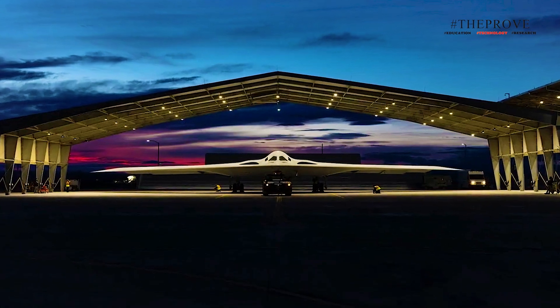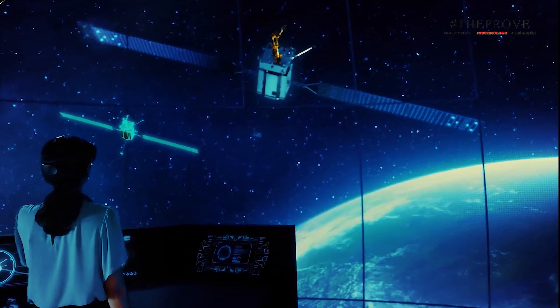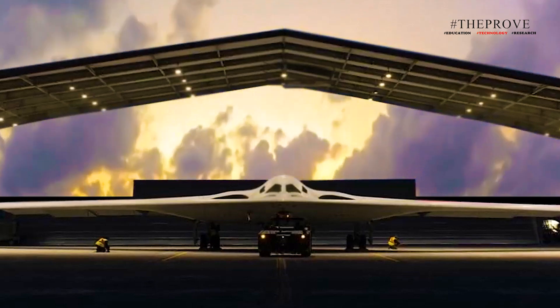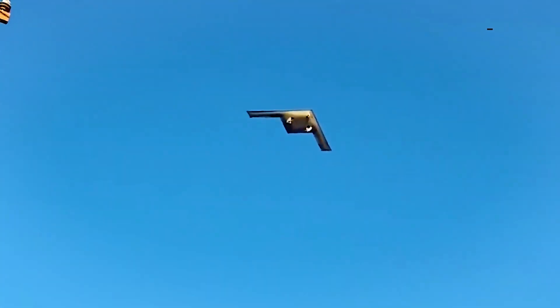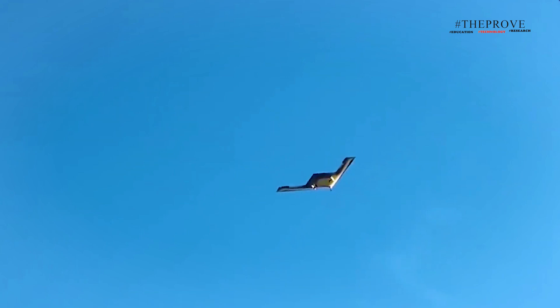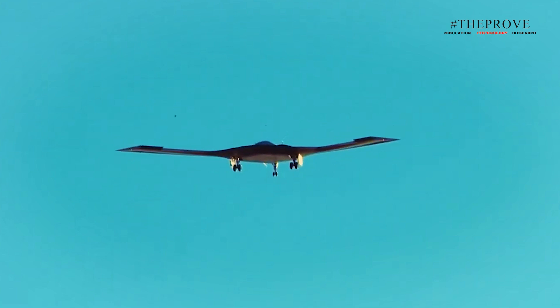Another crucial landmark for the B-21 program was the triumphant completion of static evaluations on the G-1 asset. This ground-based test vehicle was instrumental in gauging the structural fortitude of the aircraft. The tests affirmed the robustness of the design and bolstered confidence in the digital models developed by the team. The Raider is now undergoing an intensive fatigue testing regimen, essential to verify its durability and resilience throughout its operational lifespan.